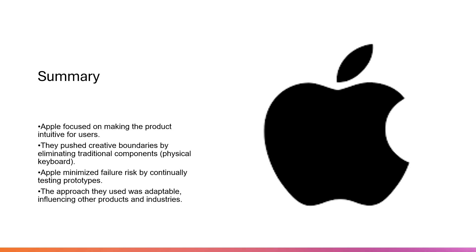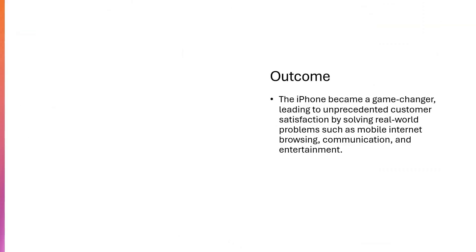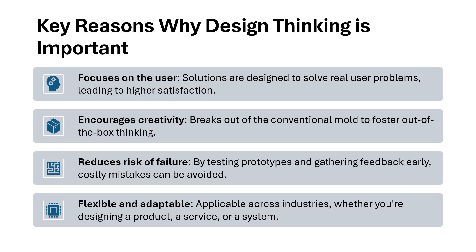That's why design thinking needs these four points: first, focus on the user; second, creativity; third, reduce the risk of failure; and finally, your design should be flexible and adaptable. With that note, I'll close the session. If you have any questions, go ahead and type in the chat section — I'll be happy to answer. If you like the channel, please subscribe. Thank you.